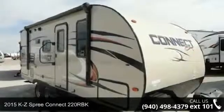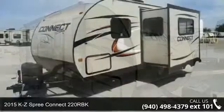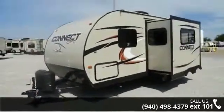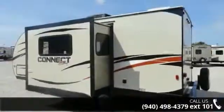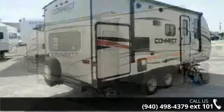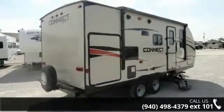Travel in style with this 2015 KZ Spree Connect 220RBK. Whether you are planning on vacationing, adventuring, or just relaxing, this travel trailer does it all. This unit is perfect for those looking to maximize fuel efficiency but maintain all of the conveniences of a well-appointed, feature-packed RV.